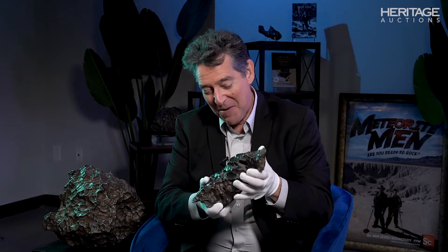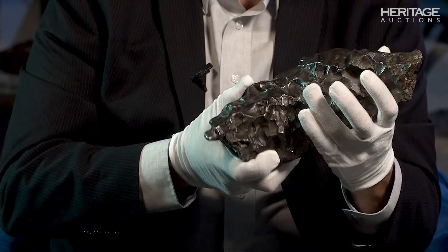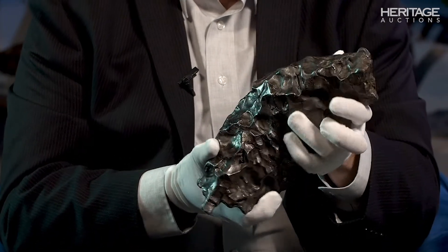This is not only one of my favorite pieces in the collection, it's one of my favorite meteorites I've ever seen. This is Sikhote-Alin, witnessed fall, iron meteorite, Eastern Siberia, 1947, and thousands of pieces fell.